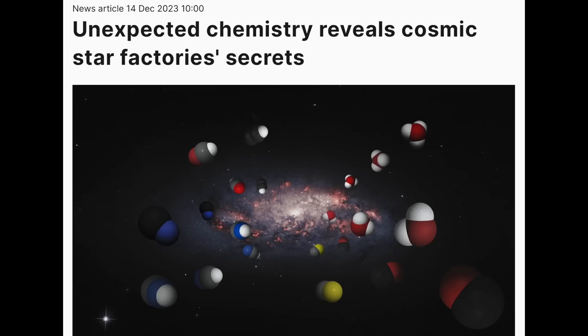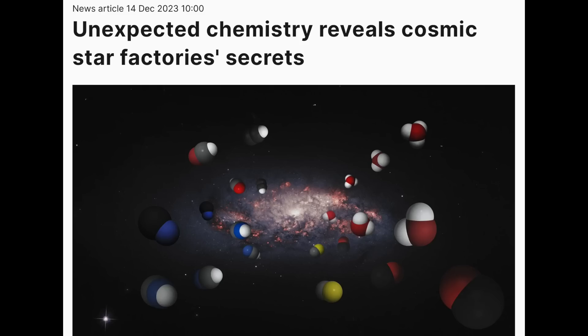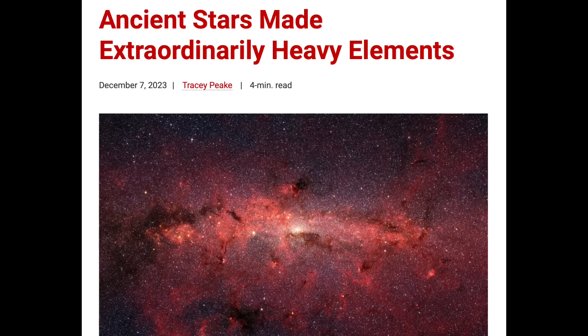Two interesting stories up next on unexpected space chemistry: one in distant galaxies suggesting they produced elements far more efficiently than astronomers had realized, and the second on the actual stellar production process where the elements produced are vastly heavier than expected — including up to atomic weight 260 — which blows away anything currently on the periodic table. Gotta love how they keep being surprised every time they look into space in a new way.